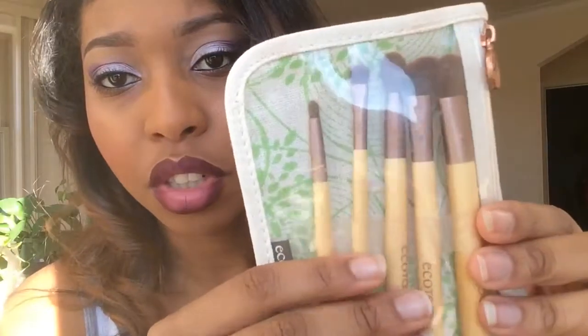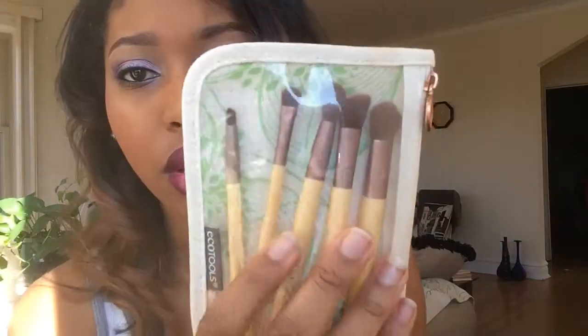Walgreens had Real Techniques sponges — it was buy one get one free, so I lost my mind. I think I got the last two because I was going to get four but they were all sold out. I also got these brushes — they're recycled bamboo material, on sale for four dollars, and it comes with five brushes. They're really nice; I use one of them to spray my highlight.